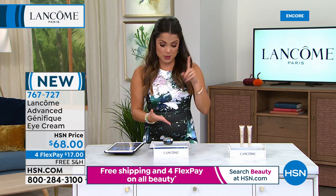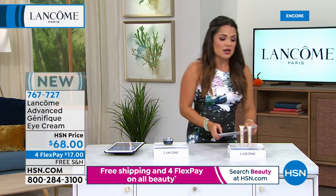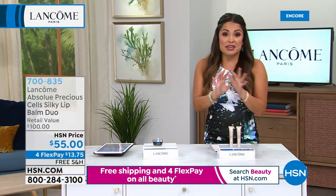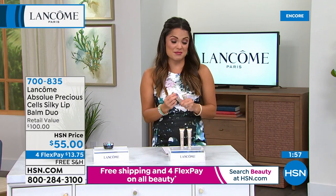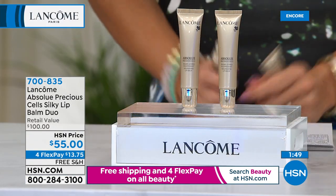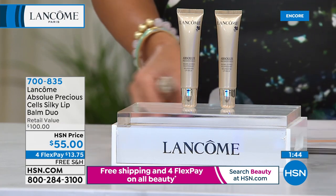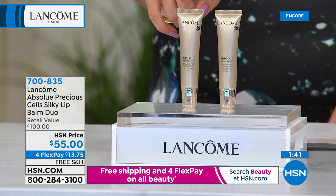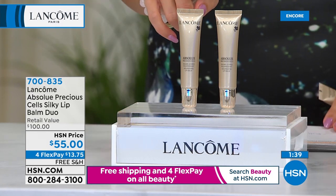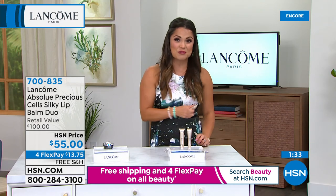We have so much to get to — lip balms, fragrance, eyeliners, lip glosses, a birthday kit. This is the cult favorite: the Lancôme Absolue Precious Cells Silky Lip Balm. We are doing a duo. One of these at counter is hard to come by and it's $50. We're giving you two for $55 — so buy one, get one for $5. This is hands down my favorite anti-aging lip routine.